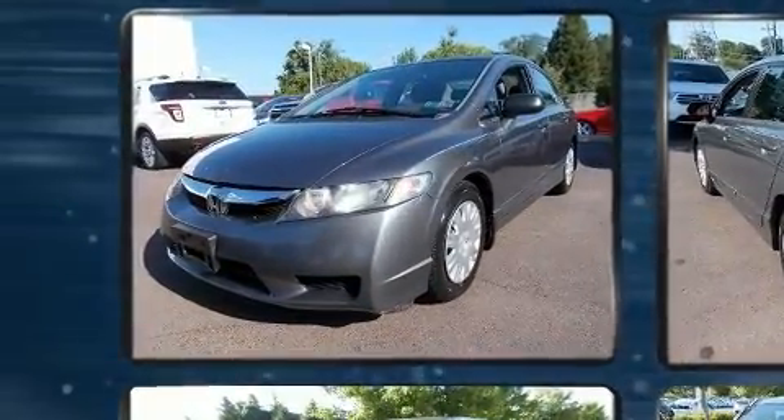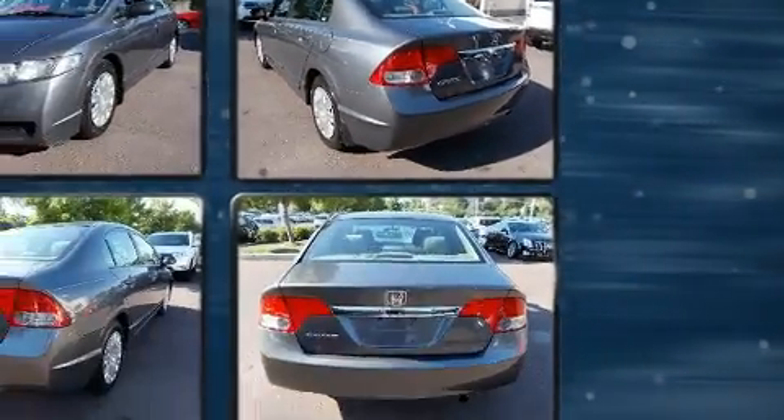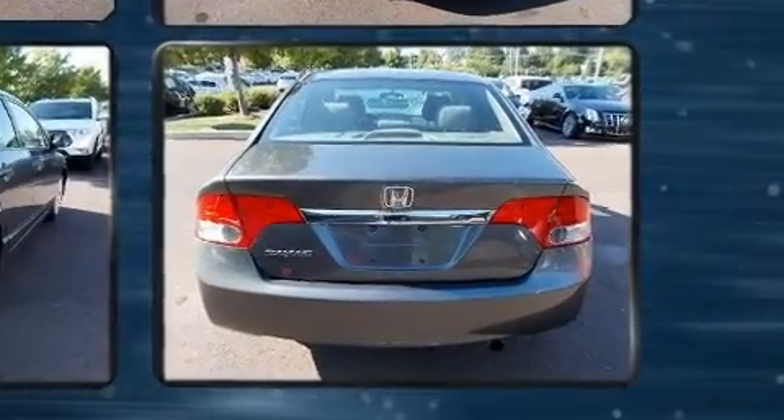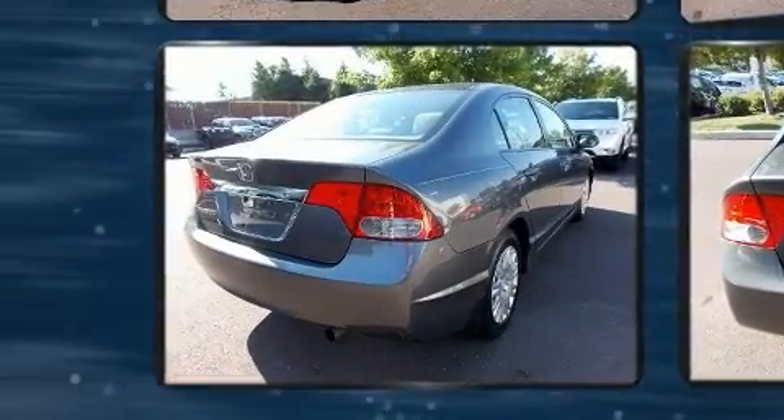Smooth gear shifts are achieved thanks to the efficient four-cylinder engine, providing a spirited yet composed ride and drive. Both high fuel economy and flexible performance are assured by the five-speed automatic transmission.